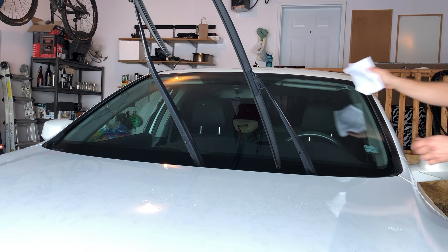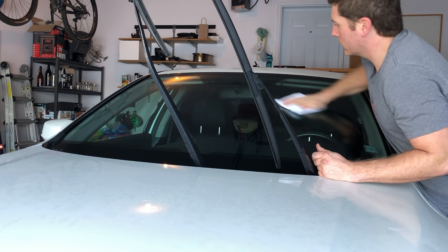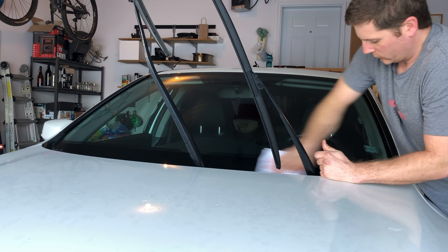Maybe the protectant needs another fresh coat, or it needs to be removed to avoid squeaky wiper blades. Some people swear by these protectants, but if it comes at a noisy price, it can be very frustrating.